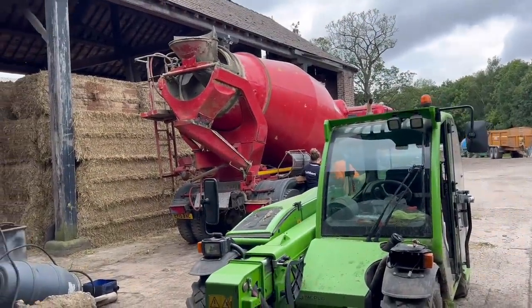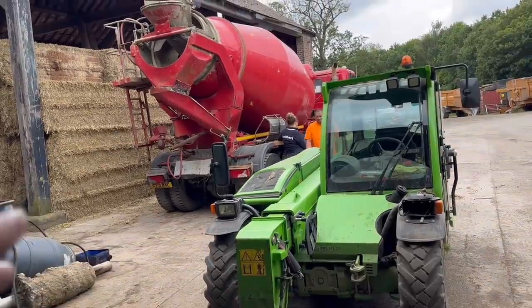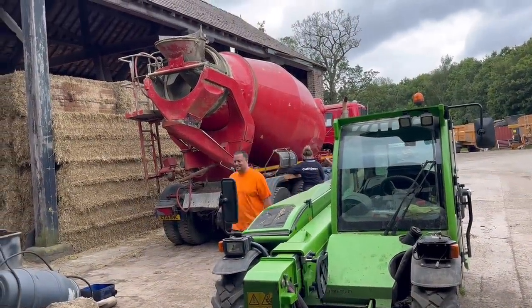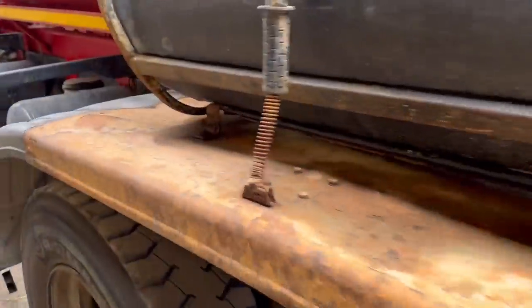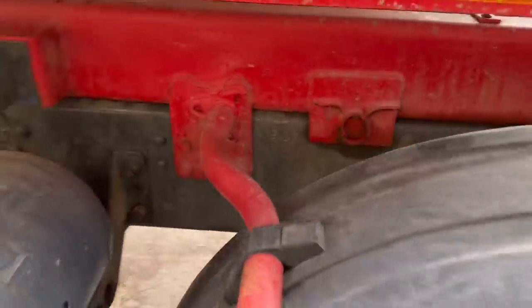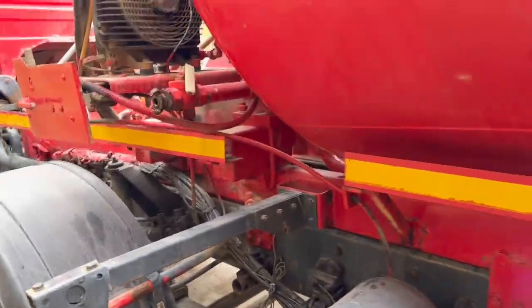A project concrete mixer has arrived. Ian's mate wanted the chassis but not the mixer, so we're going to try and take the mixer off and build a chassis to put it on — then we'll have a concrete wagon. The whole thing was held on by bolt plates, four to eight each side, so it's a bit of a big job.